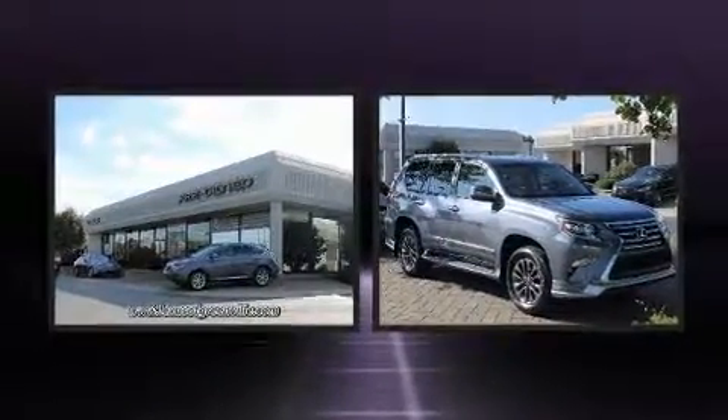Sensibility and practicality define the 2018 Lexus GX460. It features four-wheel drive capabilities, a durable automatic transmission, and a powerful eight-cylinder engine.